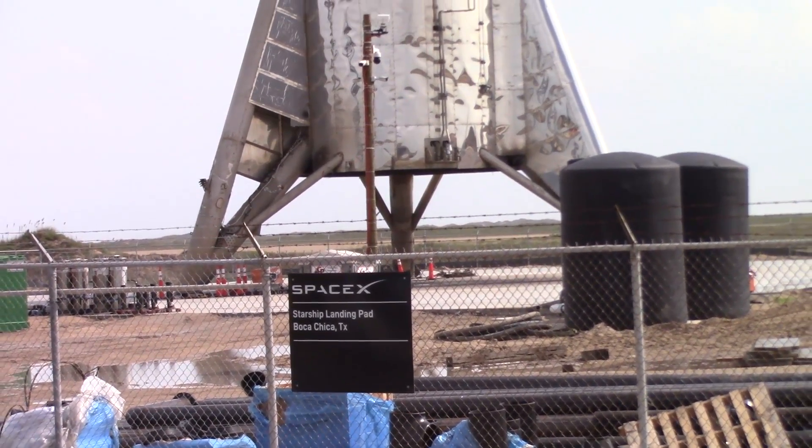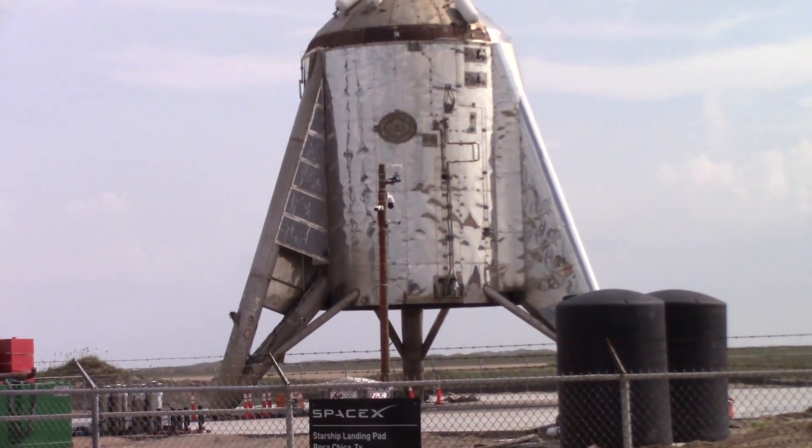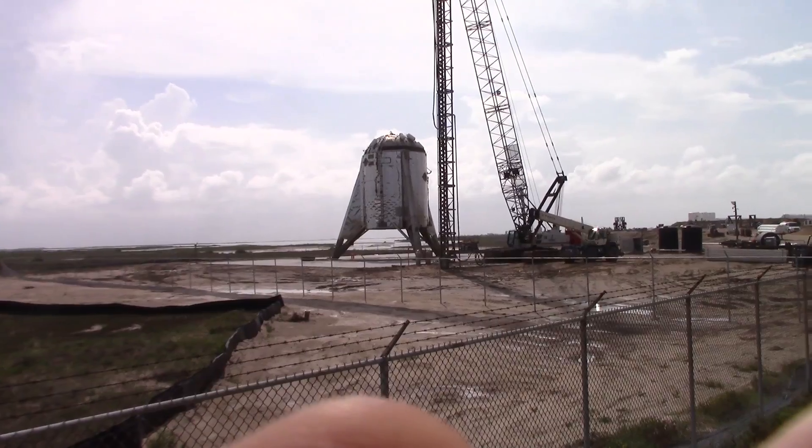Hey, hey, hey, it's LabPadre with another SpaceX Boca Chica update. Thanks for tuning in, nerds and nerdettes.